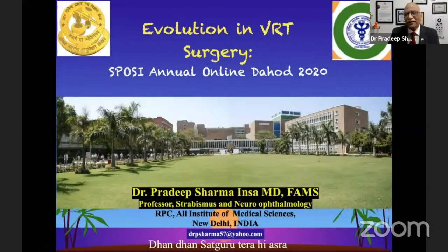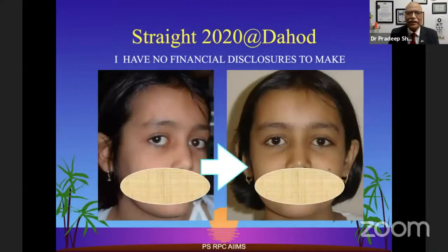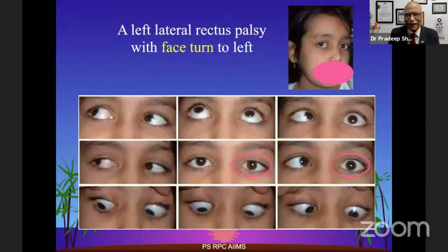Thank you, Dr. Ankur. Congratulations to Dr. Shreya for doing this excellent organization — the pre-conference was wonderful and today's session is also great. I'll be talking on evolution of VRT surgeries. There are no financial disclosures I have to make.